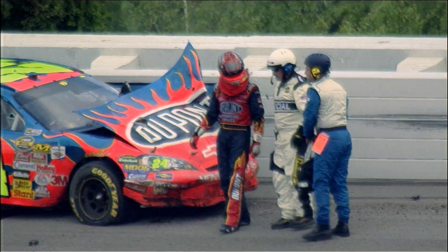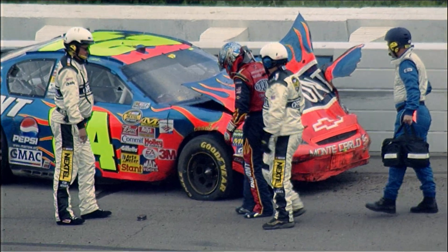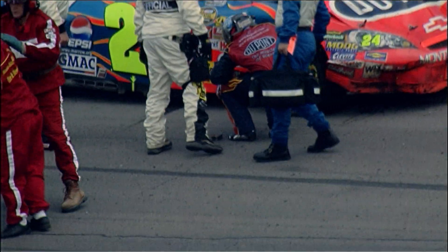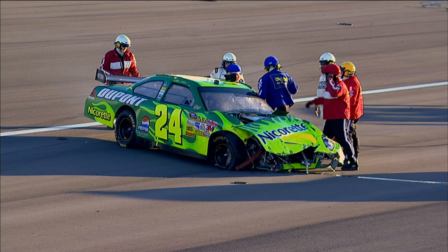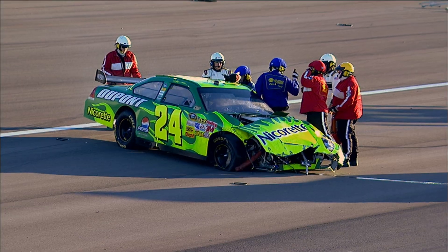I've been through some crashes years ago where I thought I probably shouldn't have survived. Maybe it's because I was young, but I had no HANS device, no Safer Barriers, no carbon fiber seat or padding. If I took that same impact today, I probably would have major injuries or possibly not even survive. So Safer Barriers made a huge difference. Race car drivers love to go fast, but when it comes to stopping, they're happy to do that as slowly as possible.